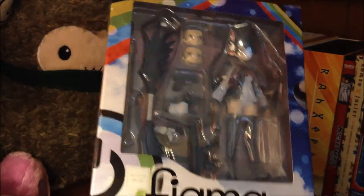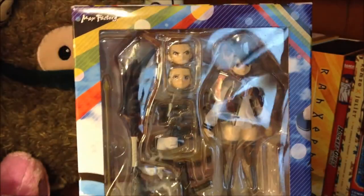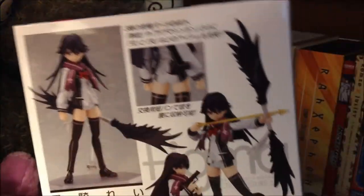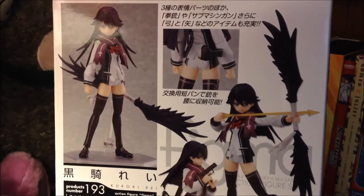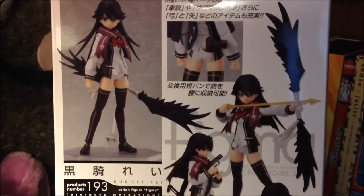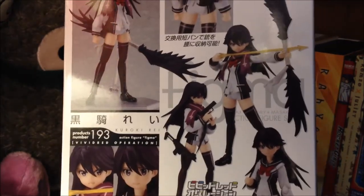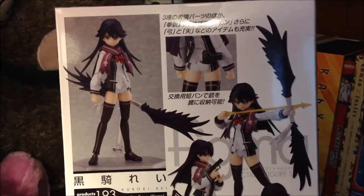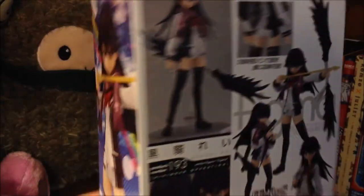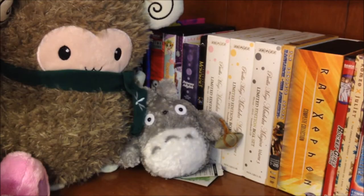The first thing I got is the Figma of Reikuroki from Vivid Red Operation, and I got her from Crunchyroll. She was part of one of the Crunchyroll deals of the day. Though I have the anime, I have not seen it yet, but her character looked quite cute and badass so I just went ahead and picked her up. I believe there is one other character that has a Figma, so I'll have to pick her up along the way so this poor girl's not alone.